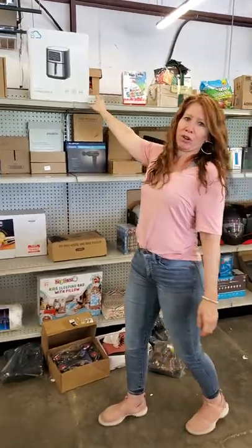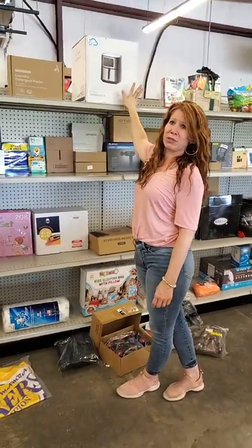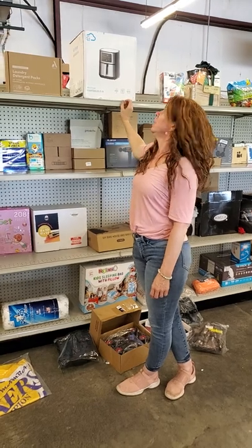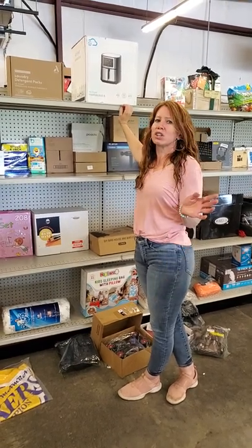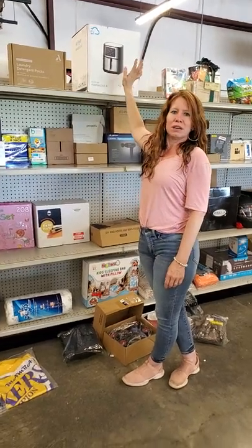We have an air fryer — these are amazing. We also have liners in the bin. So if you don't have an air fryer, you need one. Easiest way to cook. Kids can cook in it, super easy without having to operate an oven or something like that. Super easy. $5.